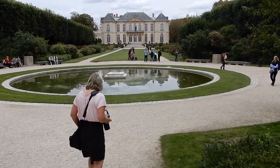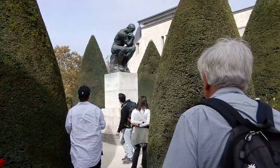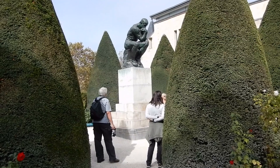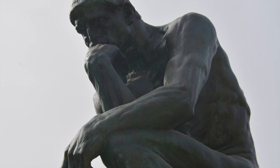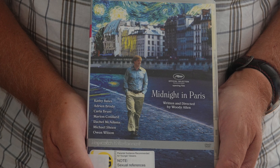The Rodin Museum is housed in a beautiful building and lovely grounds. We went first to see the Thinker. It was strange to see such an iconic image in real life. The movie Midnight in Paris has two scenes filmed here at the foot of the Thinker, including the president of France's wife, Carla Bruni, in the role of museum guide. It's a great movie.